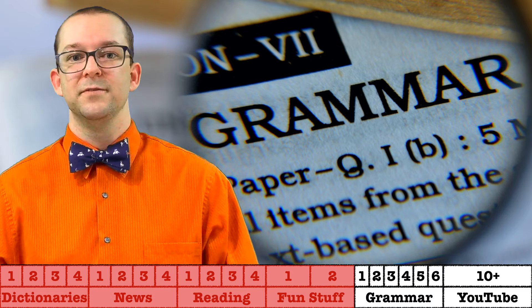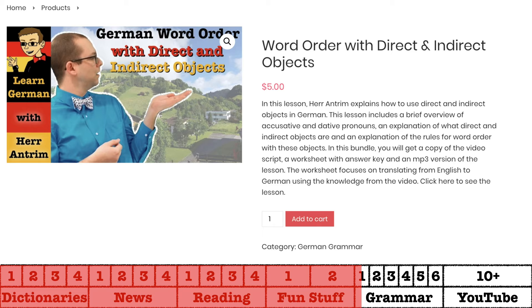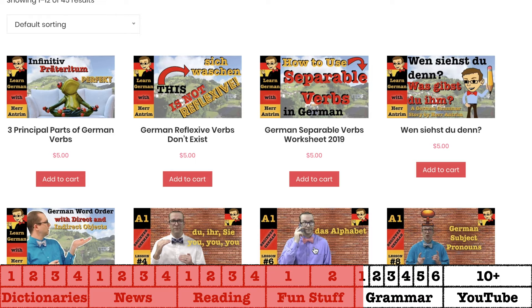This may be a bit self-serving, but I'm okay with that. I make a lot of lessons about grammar on this YouTube channel, but I also create extras to go with those lessons, which I upload to my website. You can buy some of them on an individual basis, but you can also get a ton of them for free. Every lesson I upload comes with a worksheet, answer key, and an mp3 download. For beginners, I would recommend my ebook, Beginner German with Herr Antrim — links for that in the description.